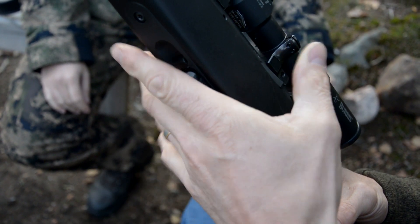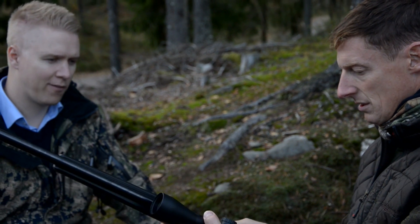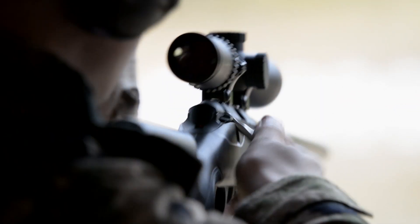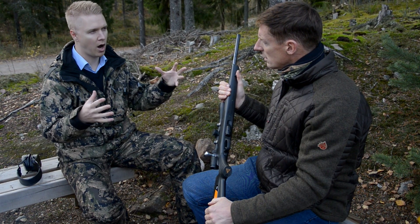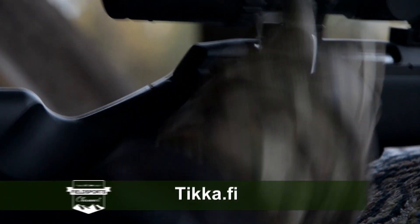Why now? Why have you suddenly decided to do a rimfire? This has been on the table for many years, and they've been trying different concepts. But they finally decided on this concept — to utilise the centerfire stock — and that's when they felt they had found the exact concept for how to bring out the .22 long rifle and .17 HMR for Tikka.